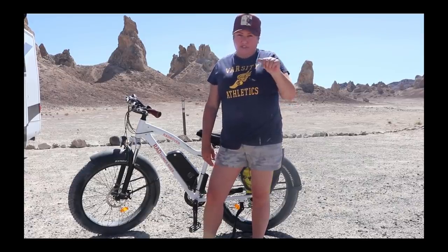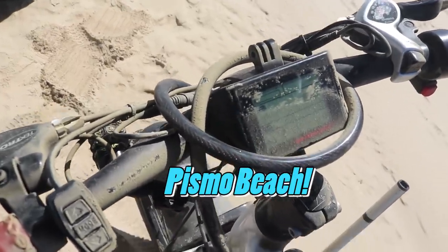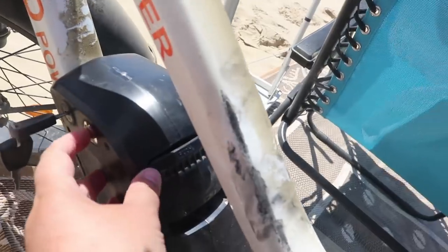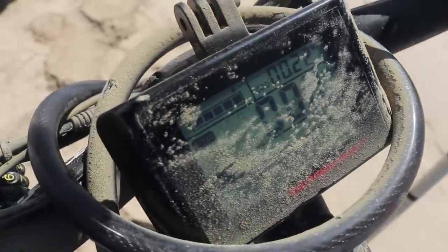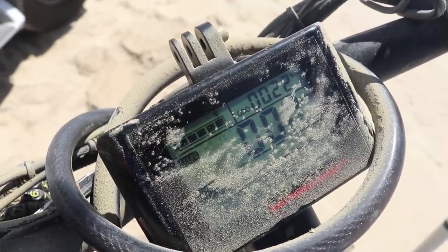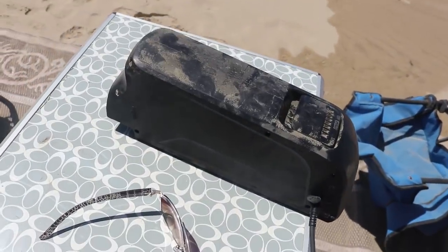You can set the assist from zero — no help at all — all the way up to five. At five it'll go 20 miles an hour. In a really sandy area with everything covered in dust, I just switched out the battery for the very first time. When you turn it on and hit mode, you can see the display light up. I have a full battery now — this is my second battery. On the first one I went 40 or 50 miles without having to charge it. The other battery is just charging off my lithium power bank, so it'll be ready when I come back.